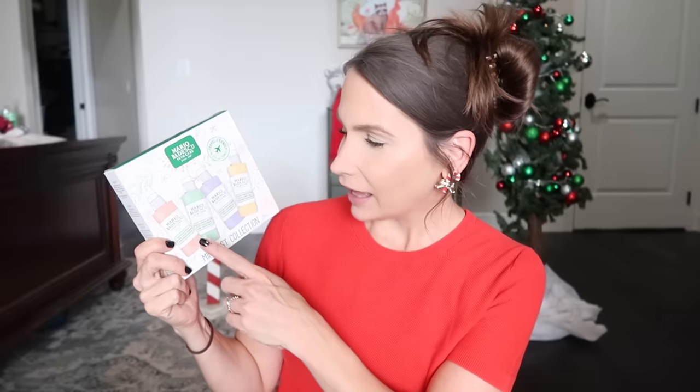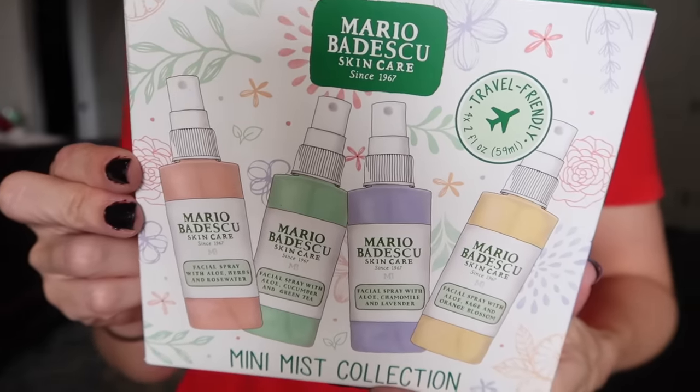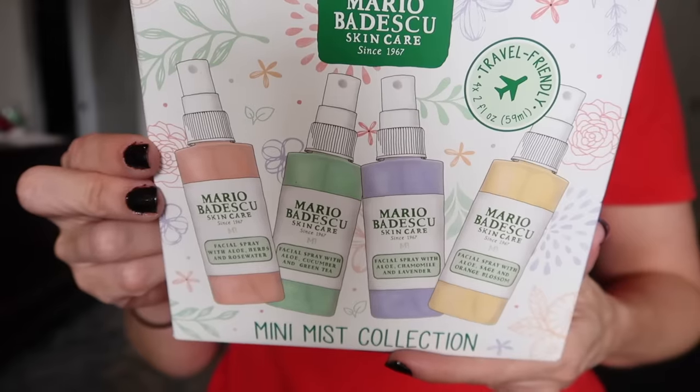This is for Eleanor — Mario Badescu mini mist collection. Eleanor loves her mist refresher. It's a set of facial sprays: aloe and chamomile, aloe and cucumber, aloe and herbs, rose water, and aloe with sage and orange blossom. Mini mists for dewy skin anytime, anywhere. One of these might end up in my stocking too — someone's got to put something in mom's stocking.